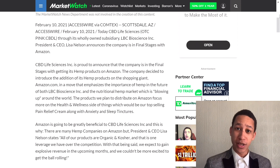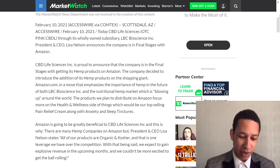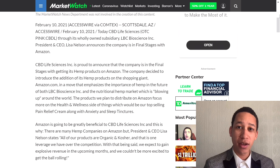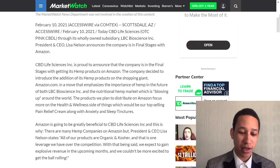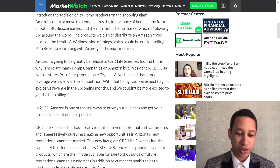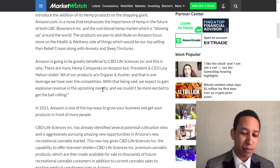A lot of people would want to rub on a pain relief product rather than take a pill, and CBD oil could help them offset pain in a healthy way. Amazon is greatly beneficial to CBD Life Sciences Inc. President and CEO Lisa Nelson states: 'All of our products are organic and kosher, and that is one leverage we have over the competition. We expect explosive revenue in the coming months and we couldn't be more excited to get the ball rolling in 2021.'